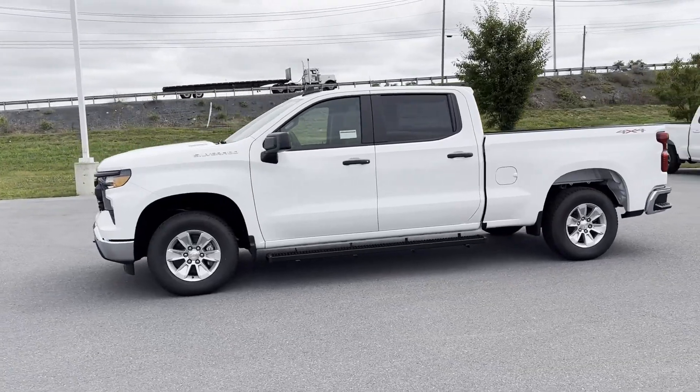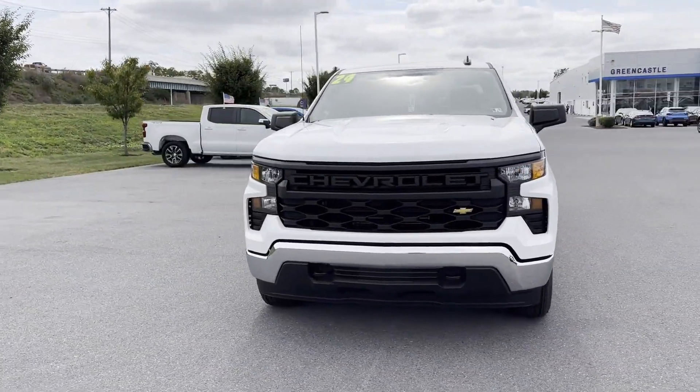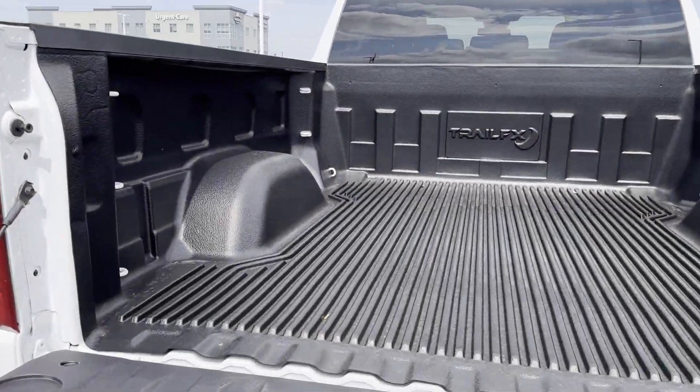Keyless Start, Power Outlet, Keyless Entry, Auxiliary Input, Stability Control, Passenger Side Airbag Sensor, Adjustable Steering Wheel. This is a top-rated dealer. Stop by for a test drive and feel the difference.